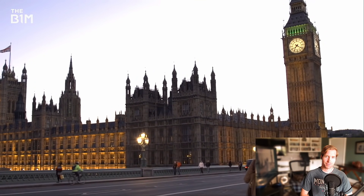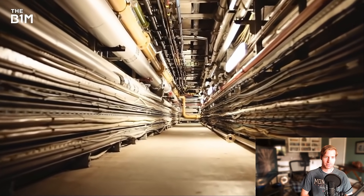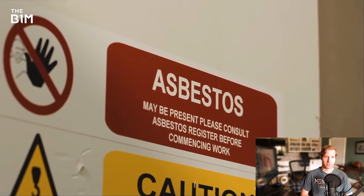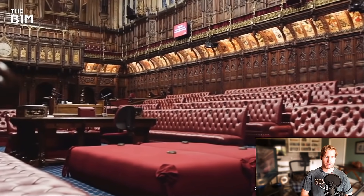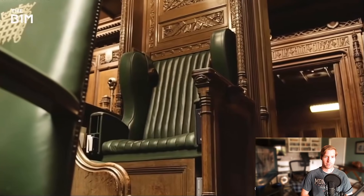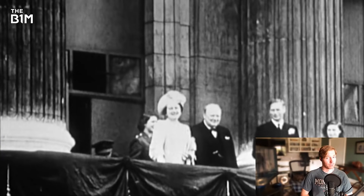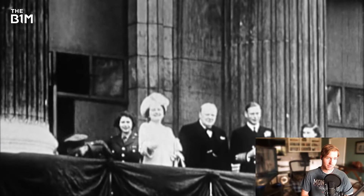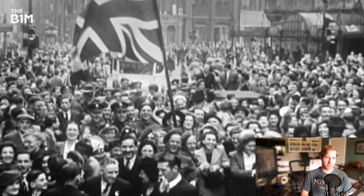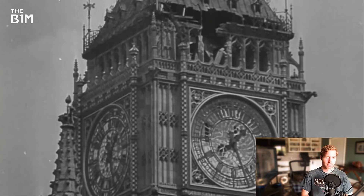The restoration of Big Ben is in fact taking place in advance of a much larger and highly complex refurbishment across the Palace of Westminster. As works progress into the Lords and Commons chambers, the UK's Parliament will be temporarily relocated. Standing through the reigns of six British monarchs, the tenures of 30 different Prime Ministers, and some of the greatest and darkest moments in its country's history, Big Ben has witnessed the birth of modern Britain.